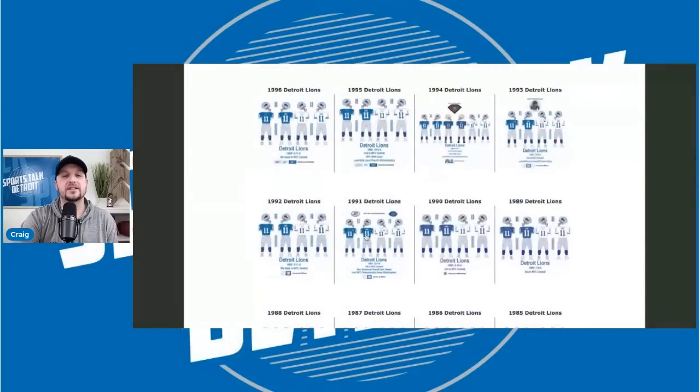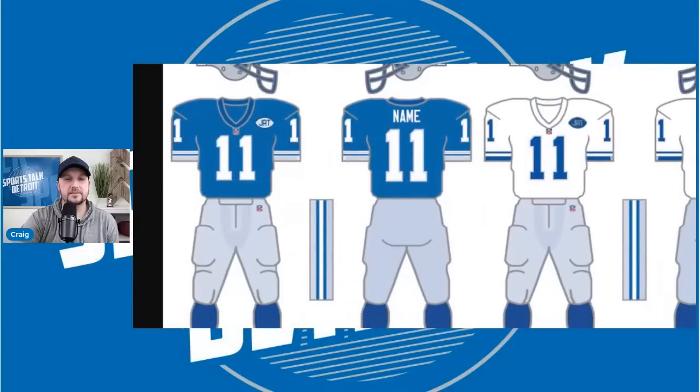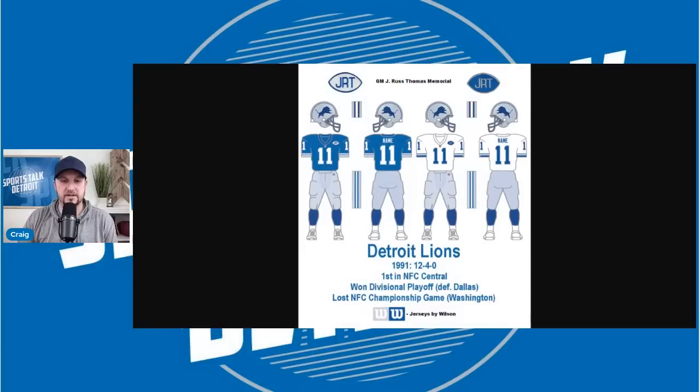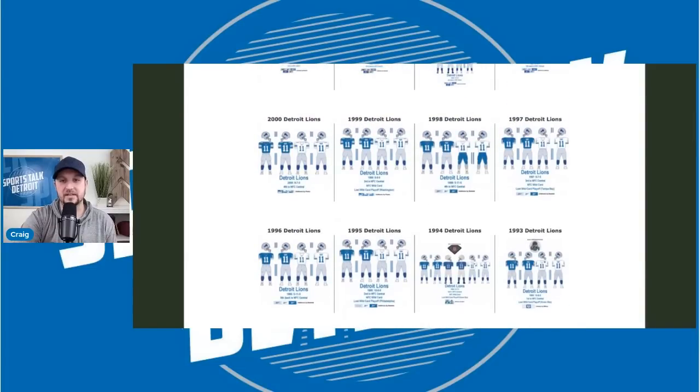Let's go back to the last time we had a really fun year — the last time we won a playoff game, when we won the NFC Central. This jersey is very similar to the other one, except now it's white numbers with a gray outline. This is the time when we beat the Dallas Cowboys, won the NFC Central, went 12 and 4, and Eric Kramer was the quarterback. That is the jersey I would really, really like to see come back, if I'm being completely honest.